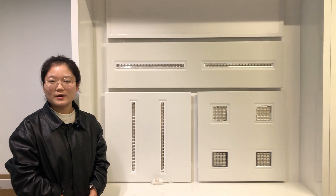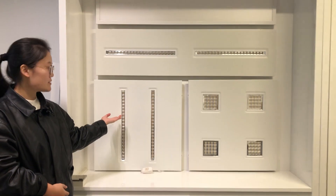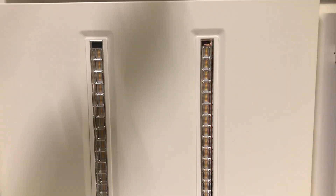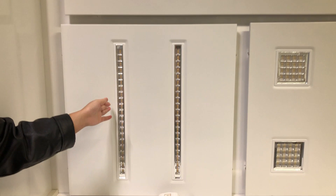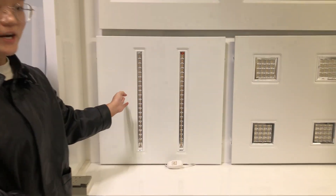Hello everyone, today I want to share a modular panel light with all of you. Please look at our sample. You can regard this light as an upgrade of the common panel light, because the light is made from modules, so you can fix it when a module fails.